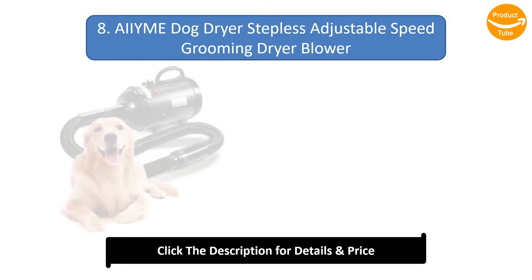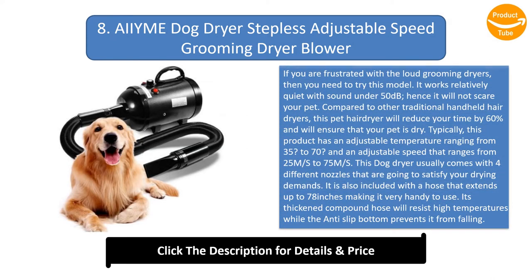Number 8: AIM Dog Dryer Stepless Adjustable Speed Grooming Dryer Blower. If you are frustrated with loud grooming dryers, then you need to try this model. It works relatively quietly with sound under 50 decibels, so it will not scare your pet. Compared to other traditional handheld hair dryers, this pet hair dryer will reduce your drying time by 60% and will ensure that your pet is dry.